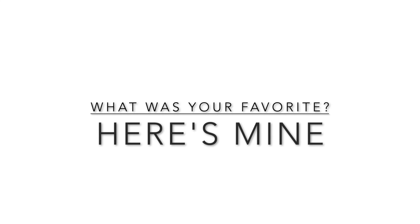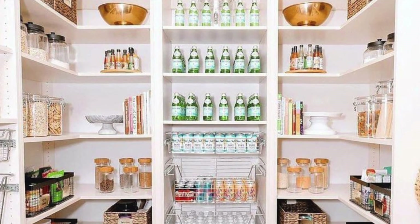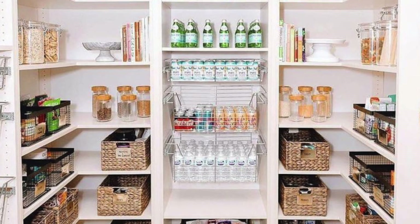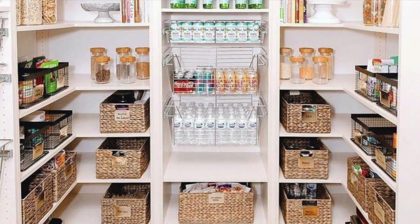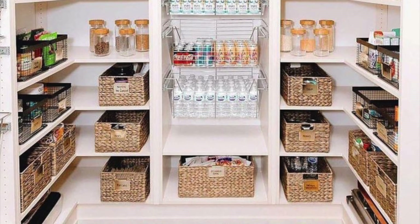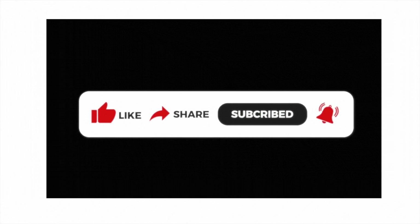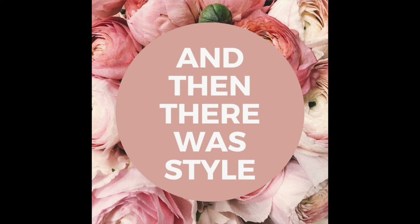Alrighty guys, I've already asked you to comment your favorite pantry down below. Now if you want to know mine, I actually love this one — tons of space for kitchen appliances and foods. I don't want an Instagramable Pinterest pantry; I want a real pantry, and I feel like I can do a lot in this one right here. As always, don't forget to give this video a thumbs up, share it with other home decor lovers, subscribe, and hit that notification bell. I will see you in the next video. Bye friends!